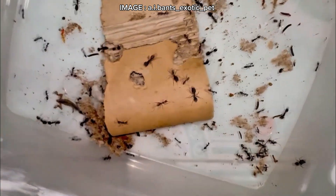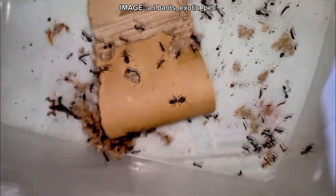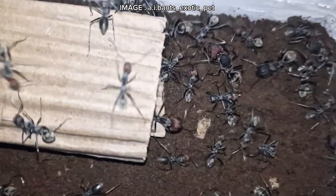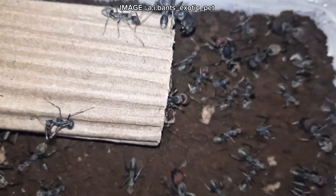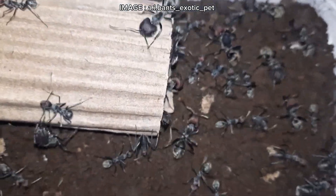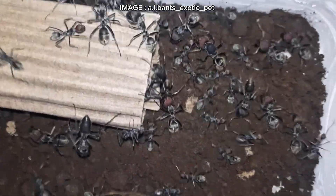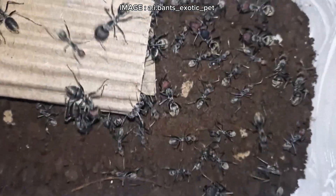In the wild, Camponotus singularis nests inside dead wood, sometimes under bark or even beneath stones. It thrives in humid tropical and subtropical forests, where moisture levels remain high year-round. In captivity, it needs a suitable nest — aerated autoclaved concrete (AAC), reconstituted stone, or a well-secured tropical terrarium.